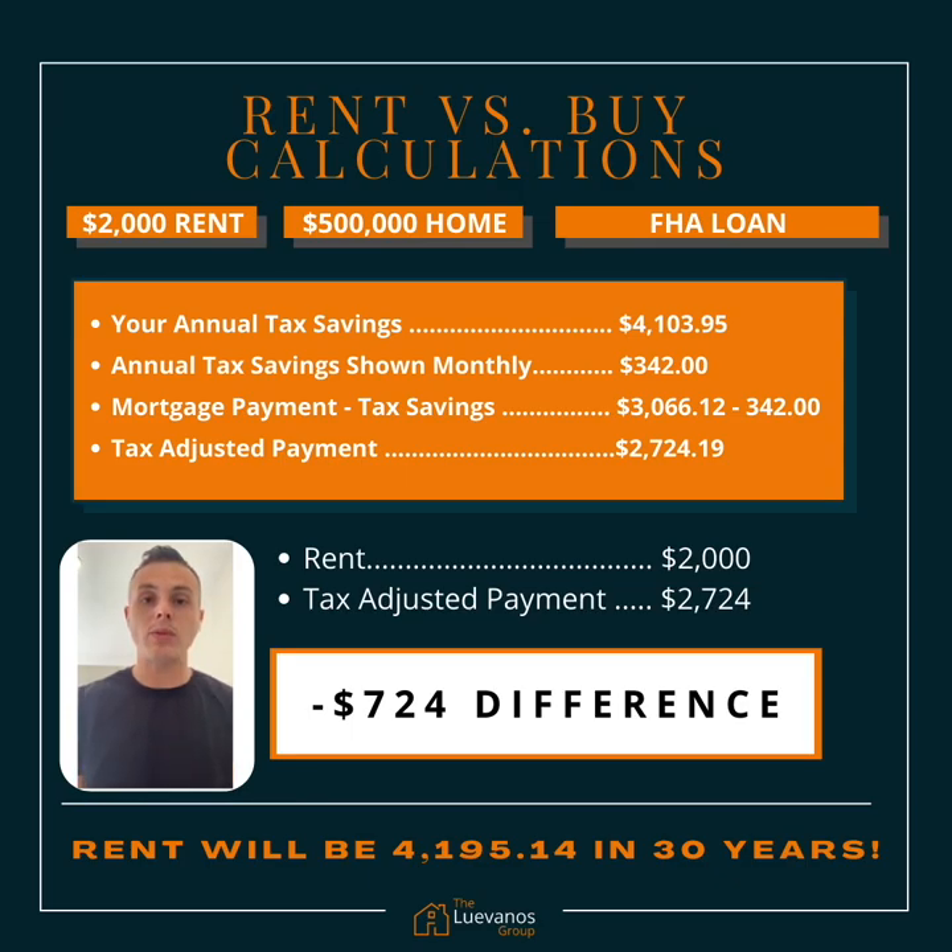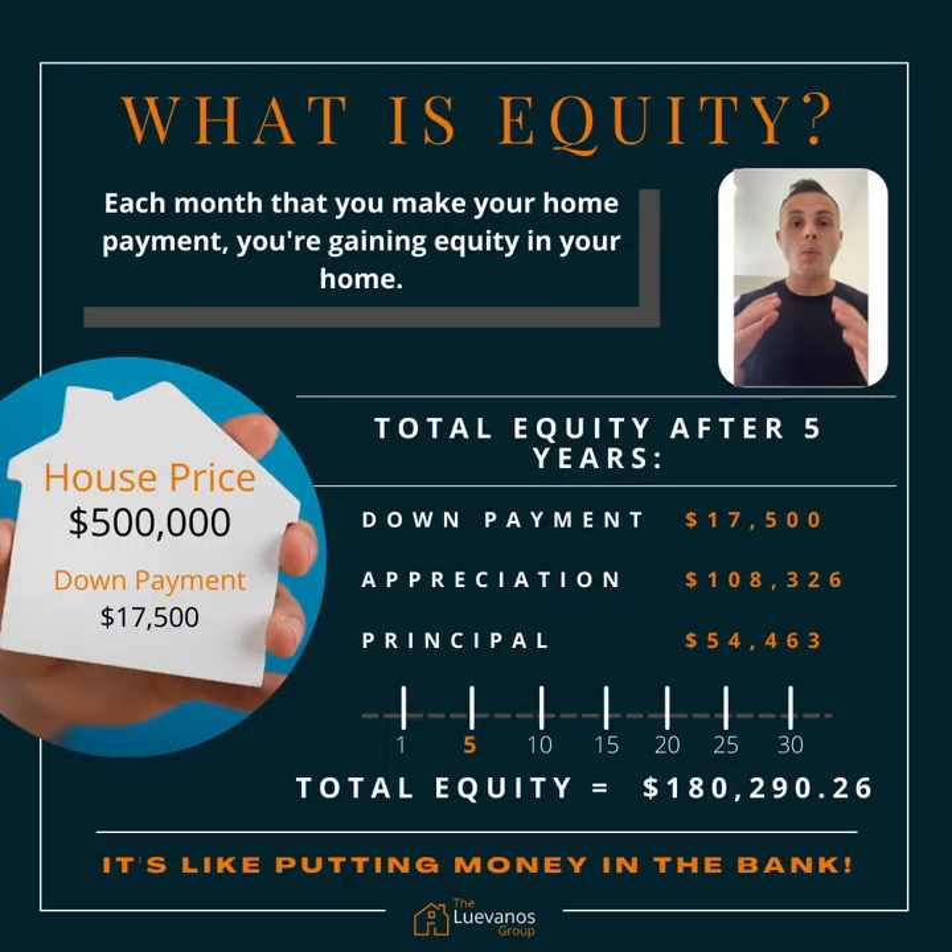Yes, this tax adjusted payment is $724 more than your rent at $2,000 monthly. But remember, this is a fixed cost and it can usually drop once you remove private mortgage insurance and hit 20% equity. Whereas this rent will continue to increase year over year at 2.5%. And in 30 years, when your loan is paid off and your house is completely yours, your rent will be $4,195.14. More importantly, you aren't earning equity.